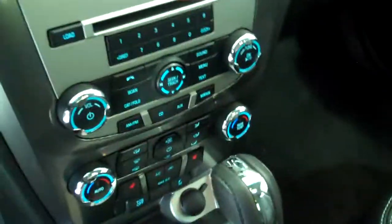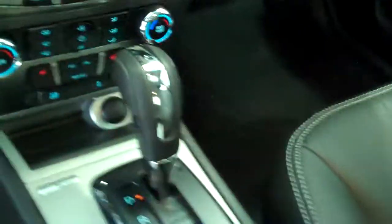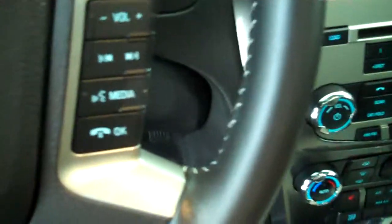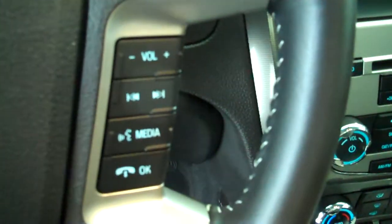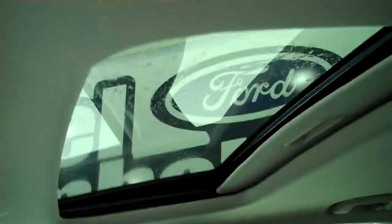It has AM FM stereo radio with CD, has volume and radio control on the steering wheel, has cruise control, has power windows, power locks, and has power six-way seat on both sides. This vehicle has a power electric moonroof.